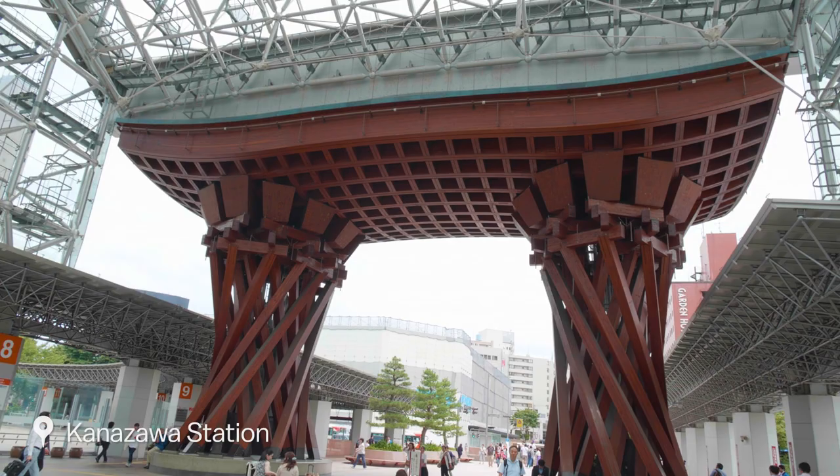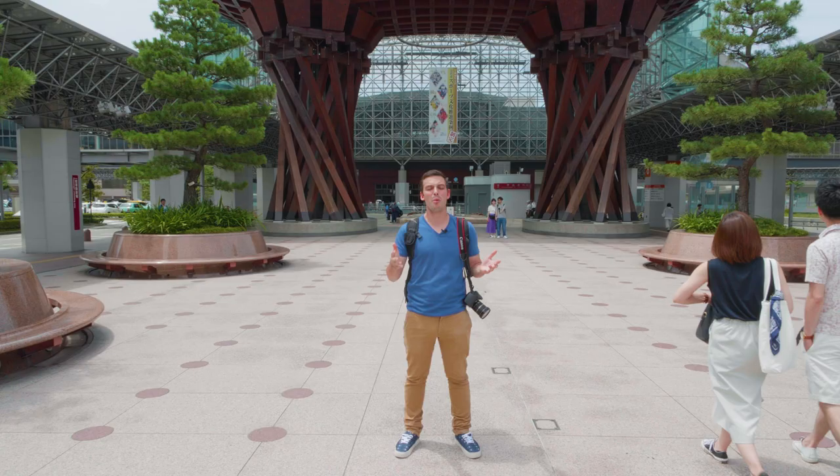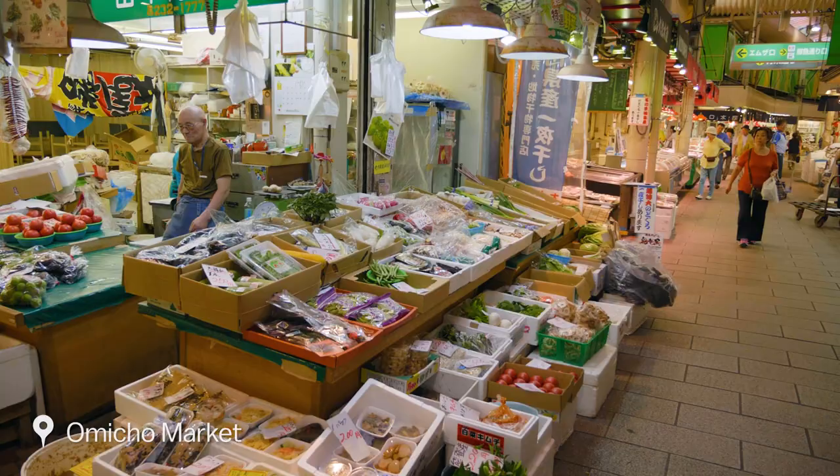So we've just arrived in Kanazawa and first of all we're going to get some local cuisine for lunch, and following that we're going to take a trip to Kenrokuen, one of the three most beautiful gardens in all of Japan. Let's go!